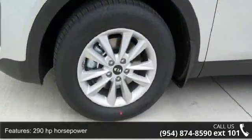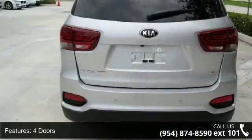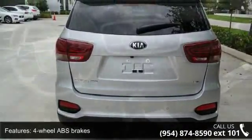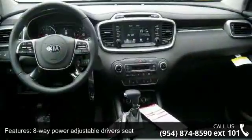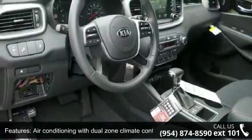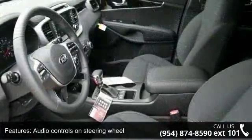Some of the top features included with this vehicle are 290 horsepower, 3.3 liter V6 DOHC engine, 4 doors, 4 wheel ABS brakes, 8-way power adjustable driver's seat, air conditioning with dual zone climate control, audio controls on steering wheel, automatic transmission and Bluetooth.